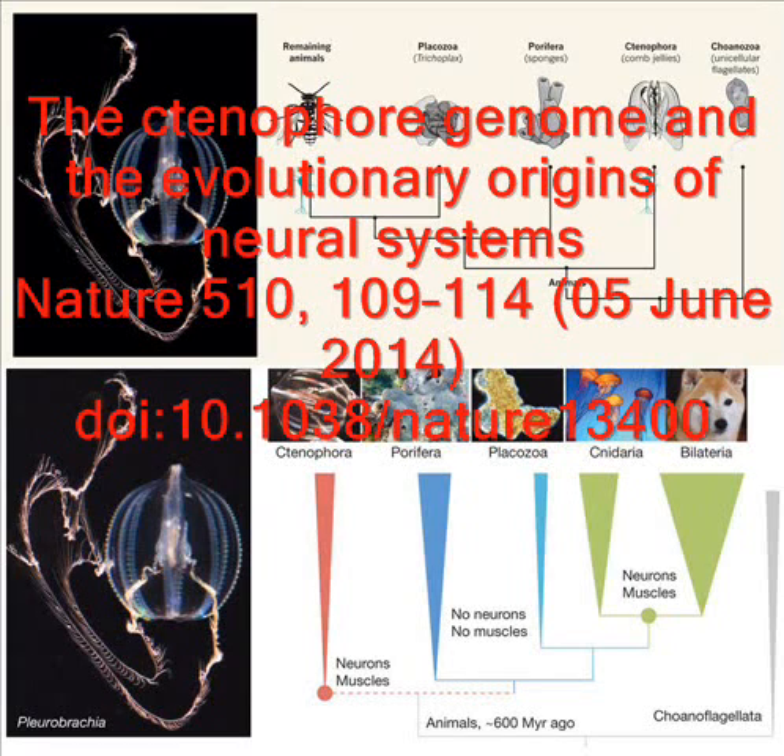So scientists expected them to be simple creatures. But in fact, they're capable of quite complex behaviour requiring a decent nervous system. They hunt prey, for example. It's a bit like finding a Ferrari engine in a Ford Fiesta. All in all, they're a mysterious clan.